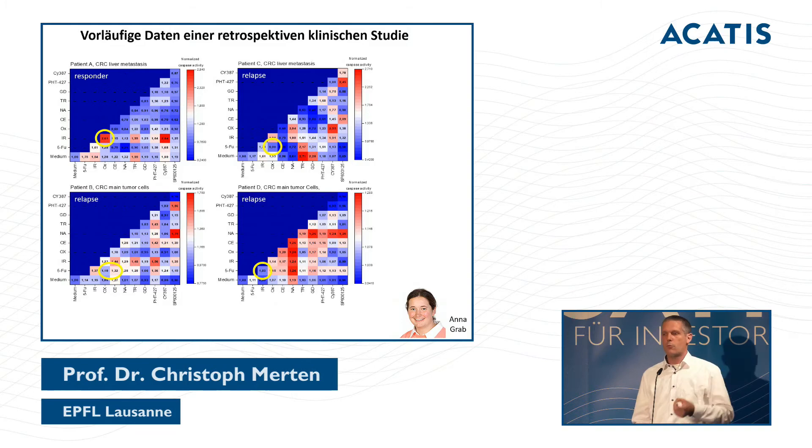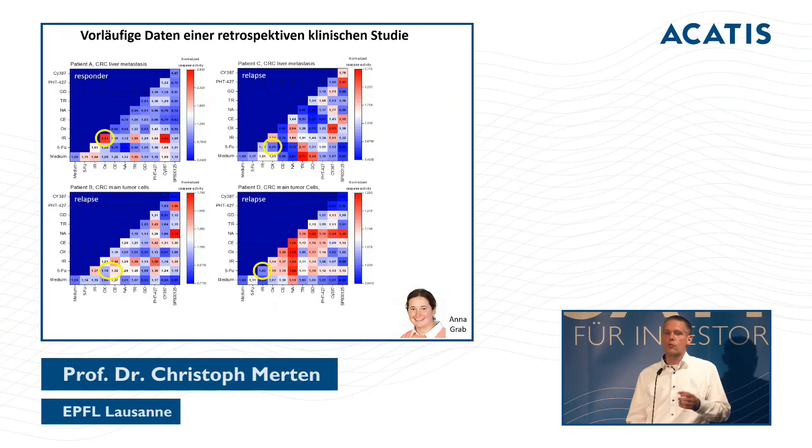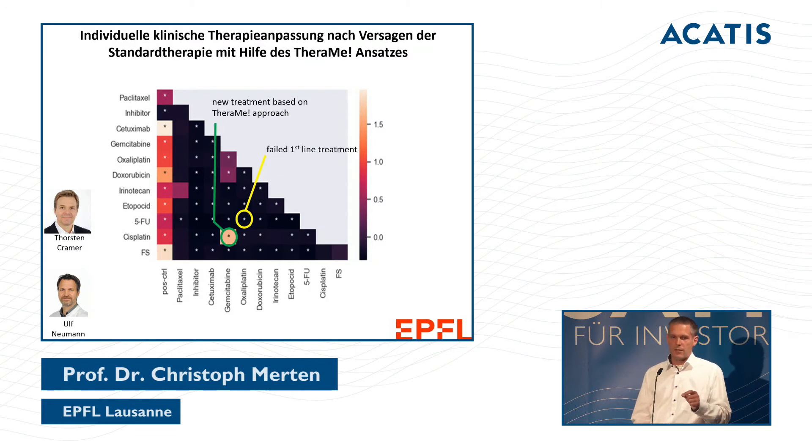In these retrospective studies, inclusive of the therapy that each patient received, the responder identified by microfluidics had a very good clinical response with no tumor relapse. The other three patients who were tested showed much less of a response — though it is a very small study, there is a trend visible even at the ten percent level.